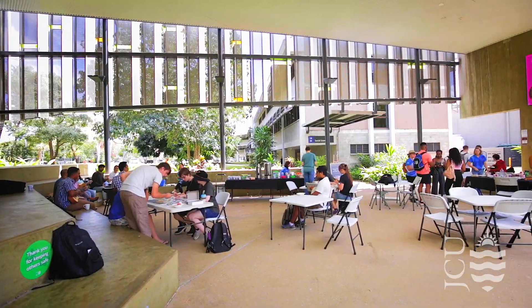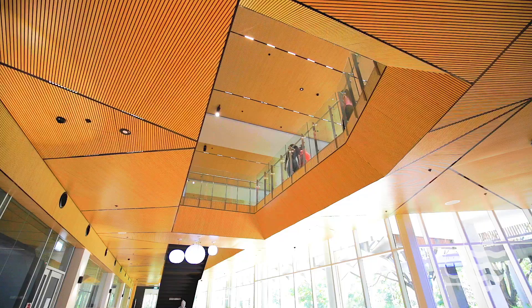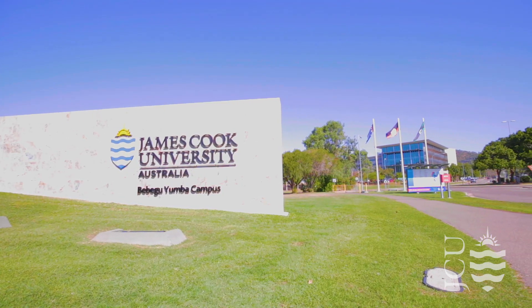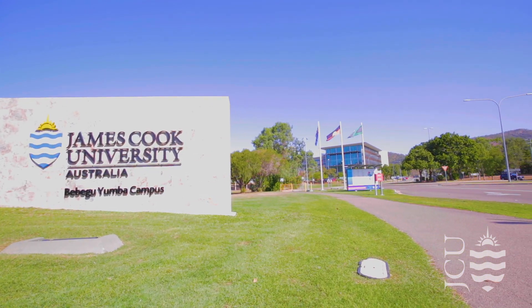That brings our campus tour to a close. We hope you enjoy gaining an insight into where your next education journey could begin. Be sure to check out our website and other videos to see why many students love studying at the JCU Townsville campus. We can't wait to welcome you and hope to see you soon here at JCU.